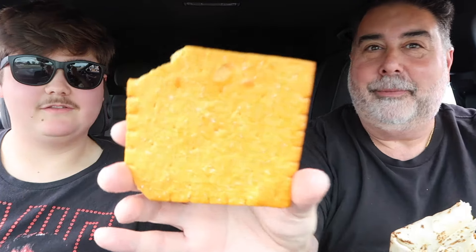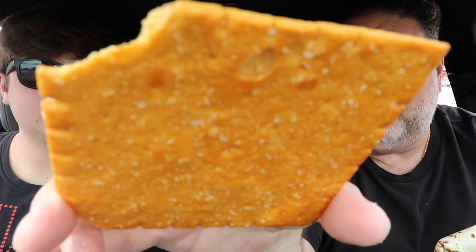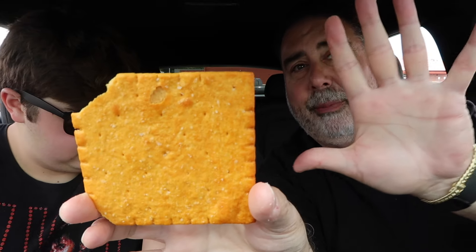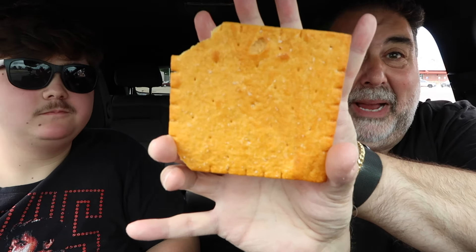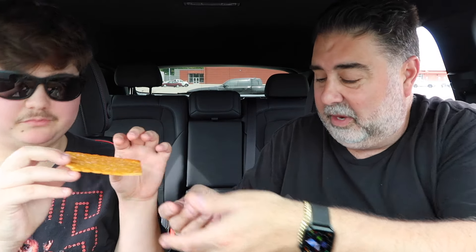I'm getting Cheez-It crumbs in my new car. Let's show the single Big Cheez-It up close. It looks like somebody already took a bite out of it. Here's my hand — I have big hands — and this Cheez-It is almost as big as my hand. That's 16 times the size of a regular Cheez-It.